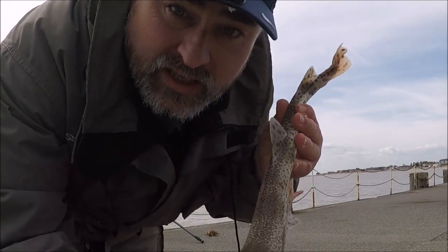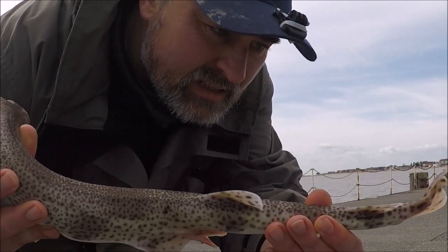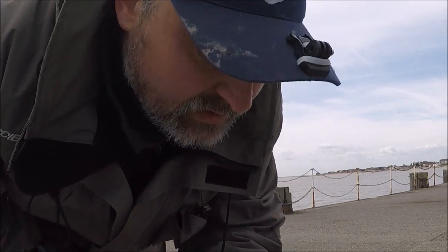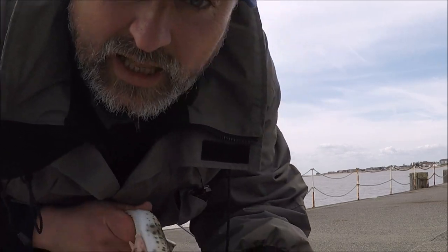This is dogfish number three. I'm going to let this one go because it's lightly hooked, and I've already taken a couple now anyway, so he's a lucky one this one.